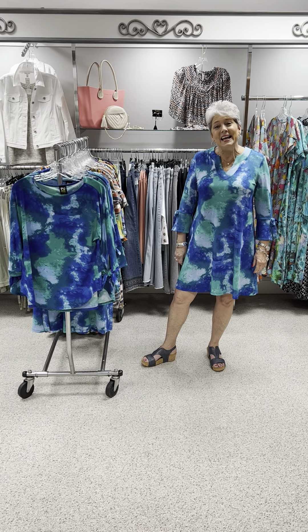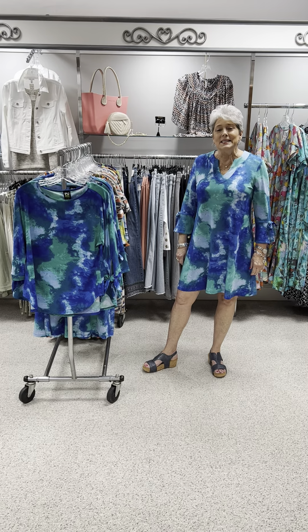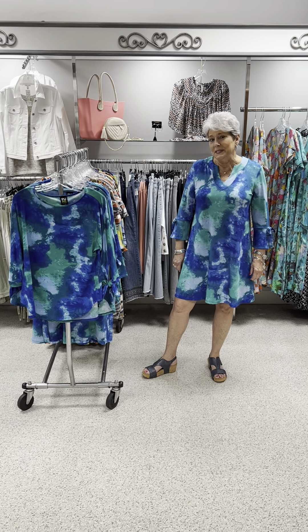Hi ladies, happy Sunday. I hope you all had a wonderful weekend. Today I'm going to show you part two of our Pure Essence line.